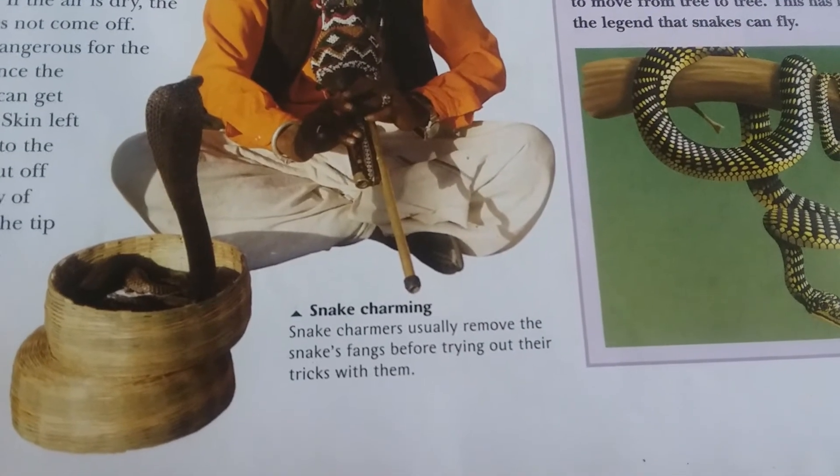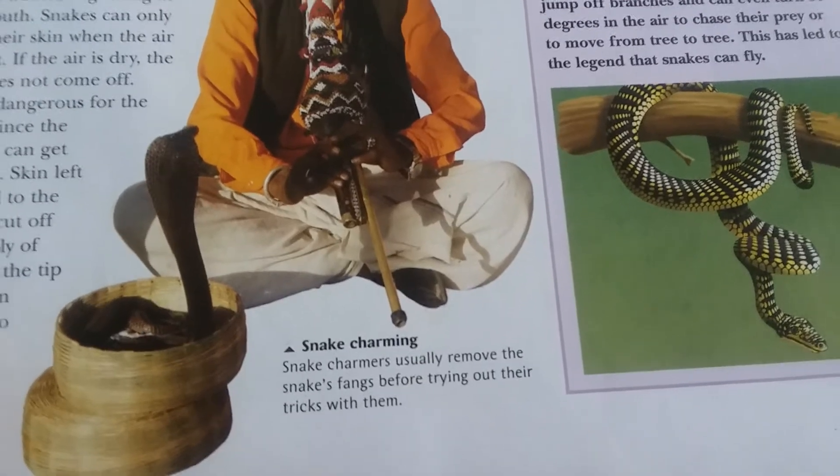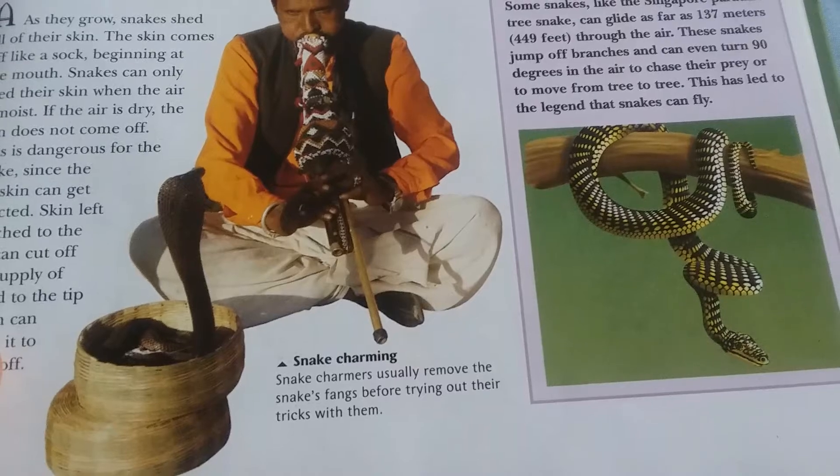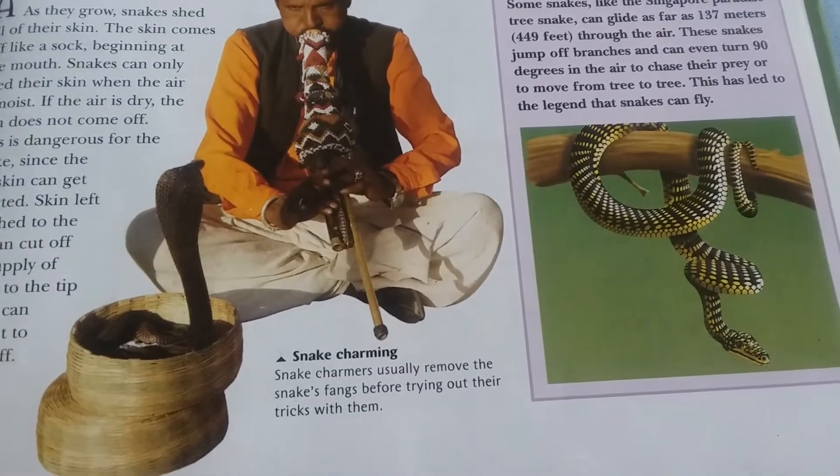Snake charmers usually remove the snake's fangs before trying out their tricks with them.